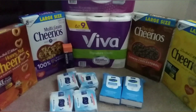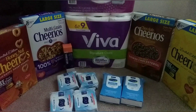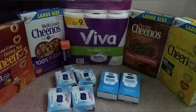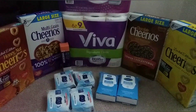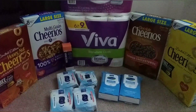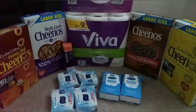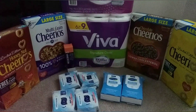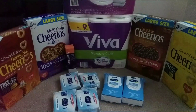The other deal I wanted was the True Green bath tissue, but my stores never restocked so it wasn't available. If your stores have it, it should still be BOGO free at $3.49. With a $2 off $3 True Green bath tissue CRT, it should come out to $1.49 for two.